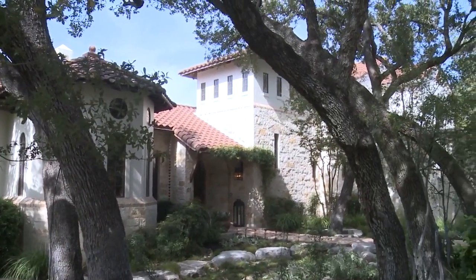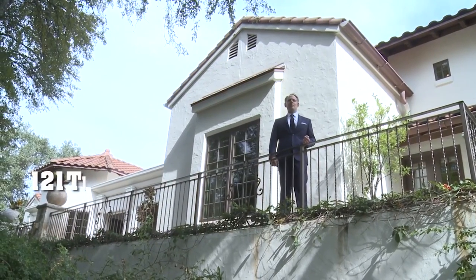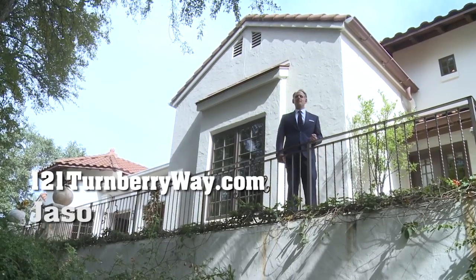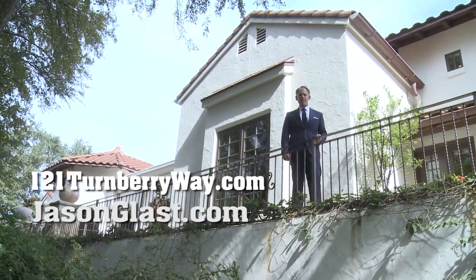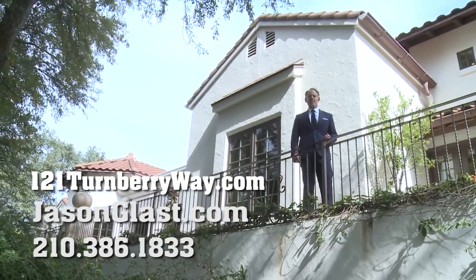Thanks for watching this episode of Take the Tour. For more information about this gorgeous home, see 121turnberryway.com, jasonglass.com, or you can always contact me at 210-386-1833. Take the Tour.